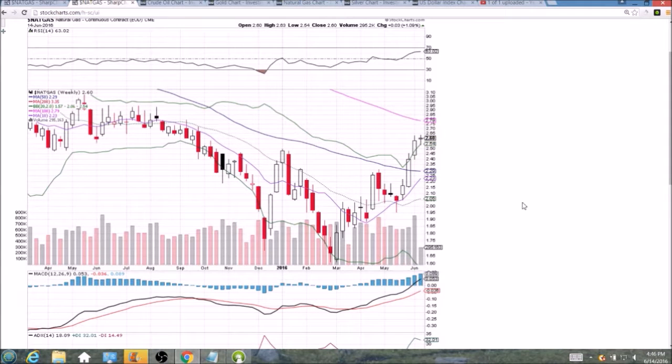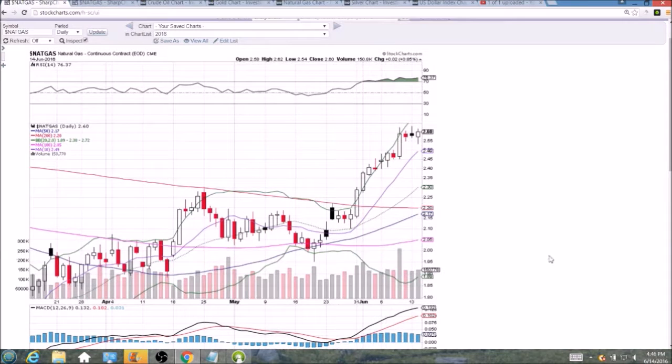Obviously there are three trading days left to go so that will change, but if the week closed right here we would be looking for a red week next week to confirm that bearish pullback after such a strong move. Keep in mind we have gone from 1.95 to 2.63 in a month with very little consolidation — that is what we're looking at for natural gas. We'll check back in tomorrow. Have a great night.